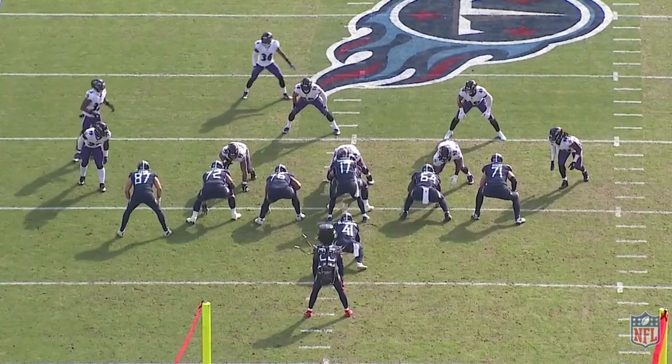I could have singled out almost every single member of the Ravens front 7 against the Titans for individual plaudits. It was an extraordinary performance by the entire unit that didn't allow Derrick Henry a single first down the entire game. But perhaps the most spectacular was Pernell McPhee rolling back the years. To be honest, this video is basically just a Pernell McPhee highlight video. His game was that good.